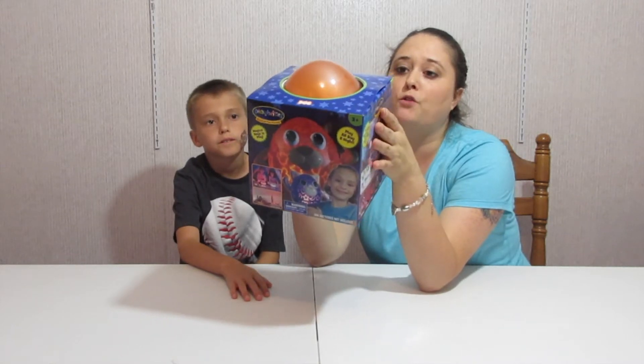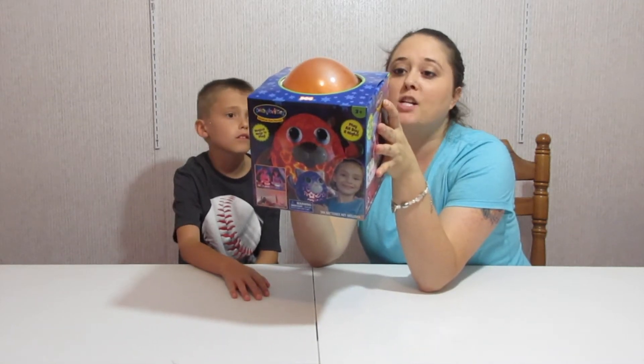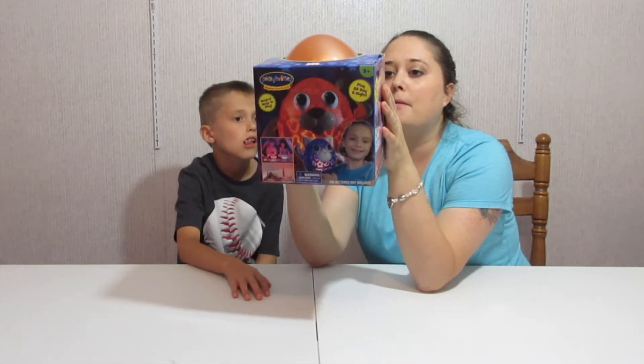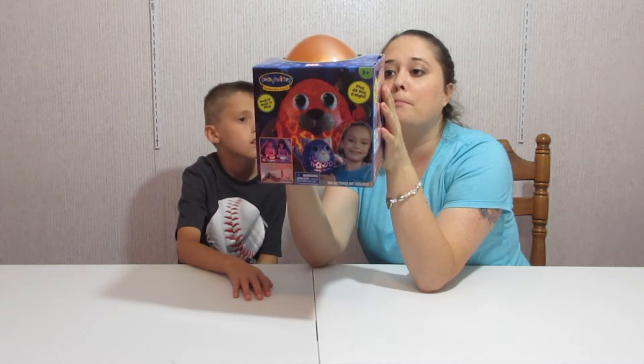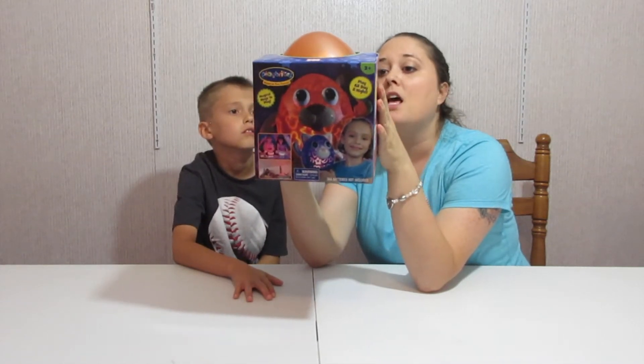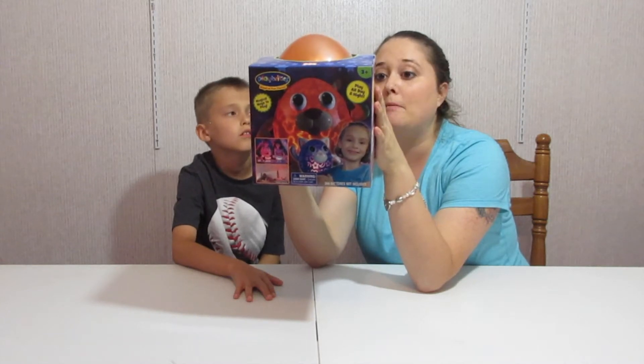It turns your child's ceiling into a magical light show — changes colors: blue, red, green, pink, orange, and white. Magical tap light works in the day or night. Play Brite's face pieces are compatible with other Play Brite's characters for more mix and match fun. Comes with a carrying handle for traveling or sleeping.